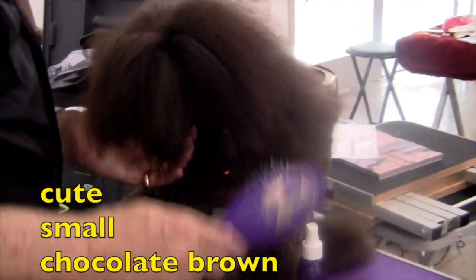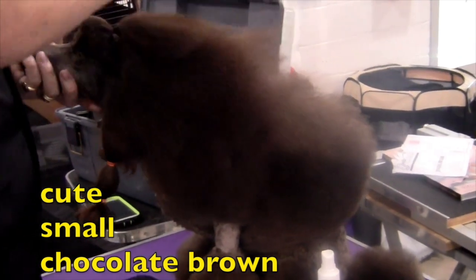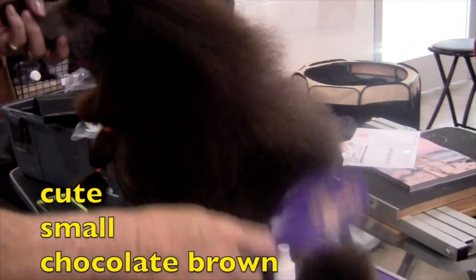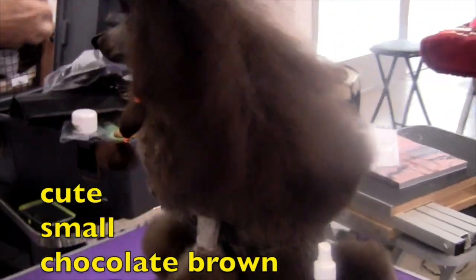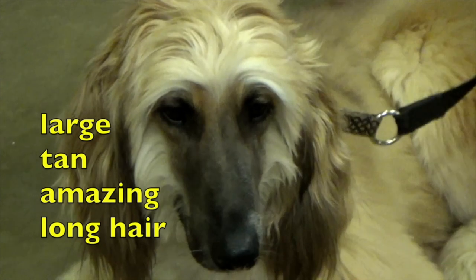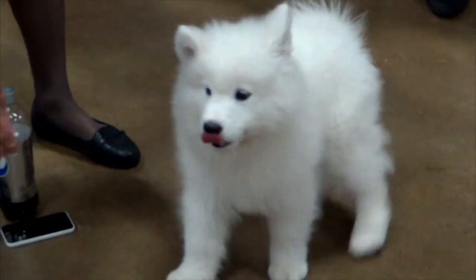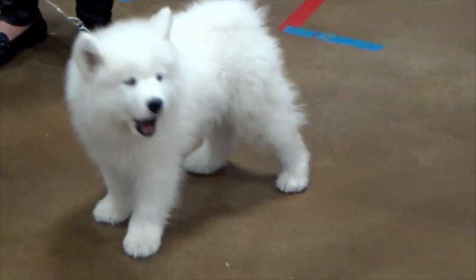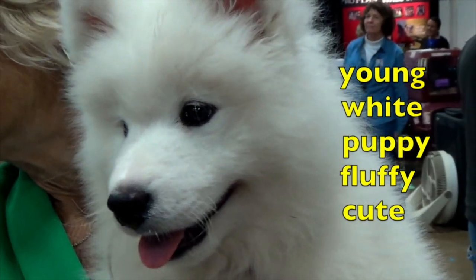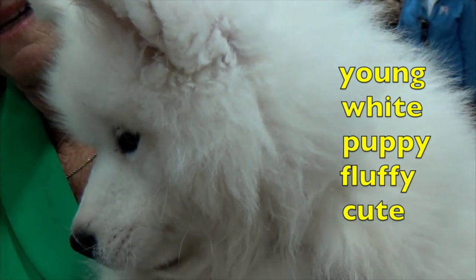This cute, small, chocolate brown poodle is being groomed and ready to walk the carpet. The adjectives are cute, small, and chocolate brown. The adjectives that describe this dog are large, tan, amazing, long hair. This is probably the youngest dog at the dog show. The adjectives are young, white, puppy, fluffy, and cute.